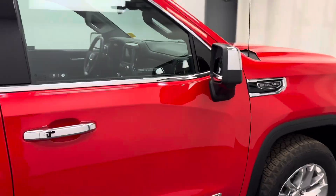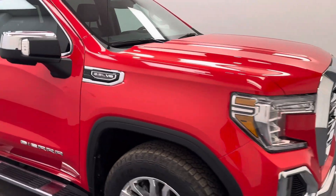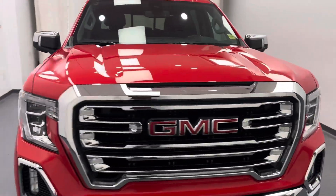Once again, we're reviewing stock number 205534 on a 2019 GMC Sierra 1500.